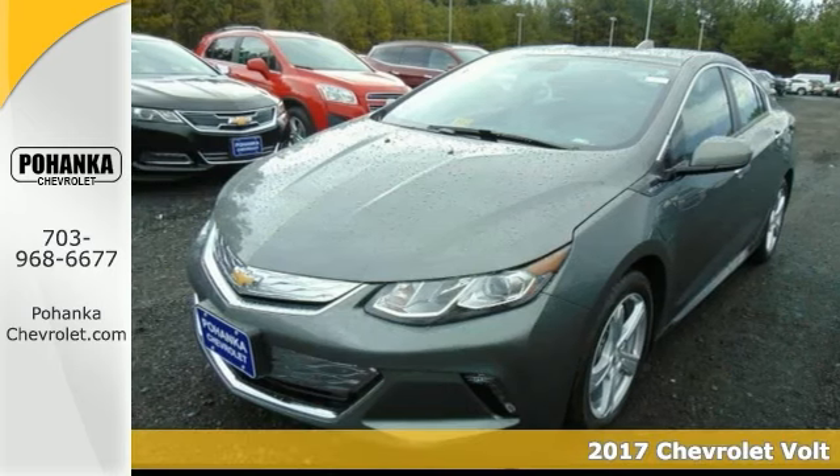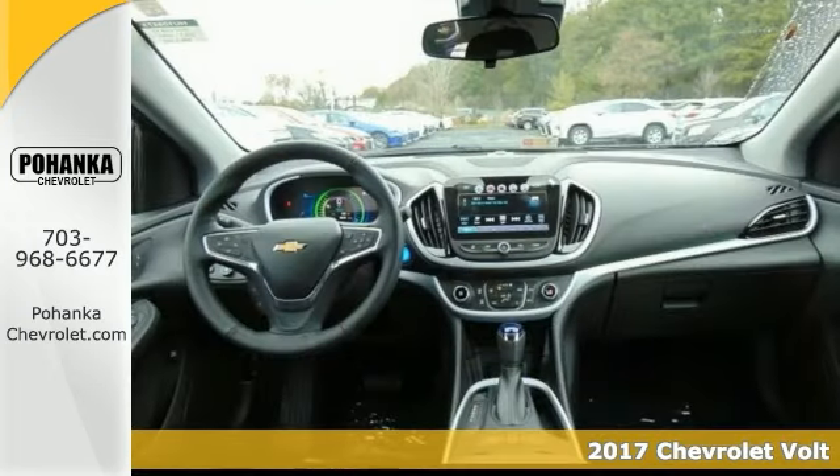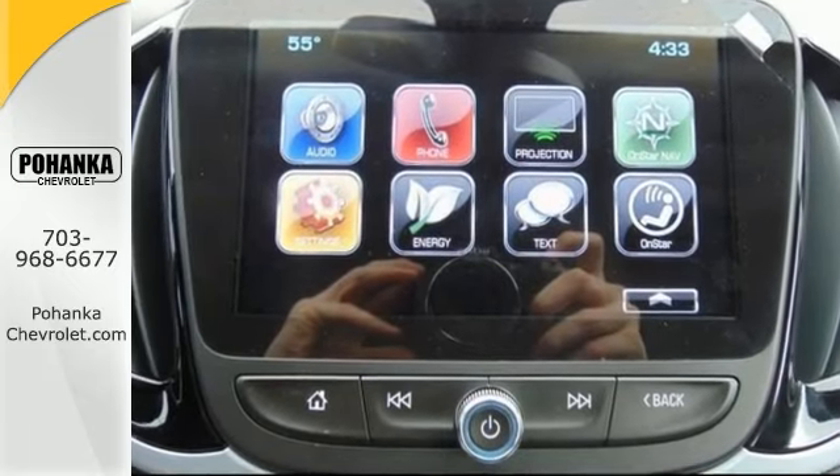Here's a terrific 2017 Chevrolet Volt LT — that rare family sedan you've been searching for. You owning this fun-to-drive Volt would look so much better than it sitting here proving nothing on our lot.